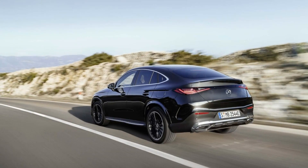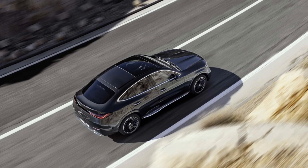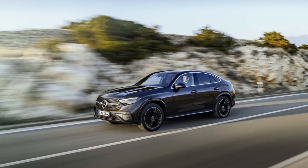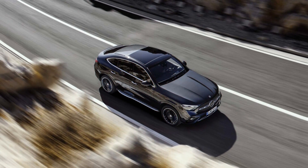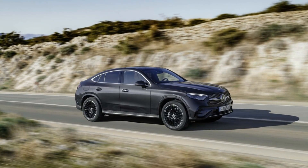Mercedes says the 2024 GLC Coupe will go on sale later in 2023. We expect it to command a premium over the SUV, which will be available in summer 2023. The SUV starts at $48,150 for the base rear-wheel drive model and $50,150 with all-wheel drive. The top-spec version with all-wheel drive starts at $53,150, so we expect the Coupe to start between $55,000 and $60,000.